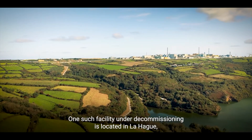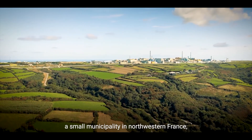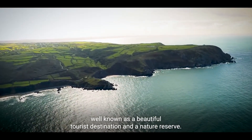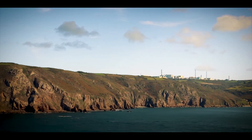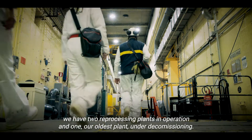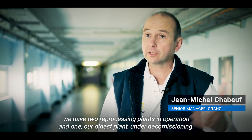One such facility under decommissioning is located in La Hague, a small municipality in northwestern France well known as a beautiful tourist destination and a nature reserve. On the site of La Hague, there are two reprocessing plants in operation, and one — the oldest plant — under decommissioning.